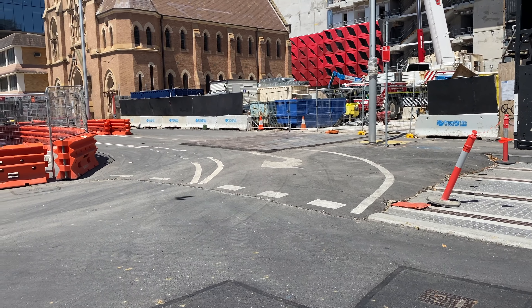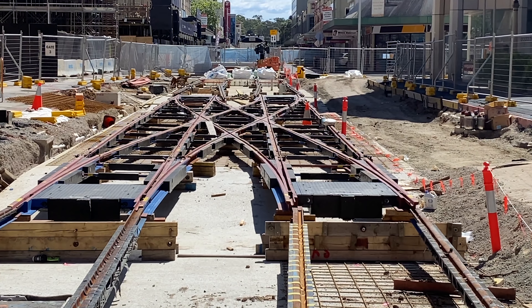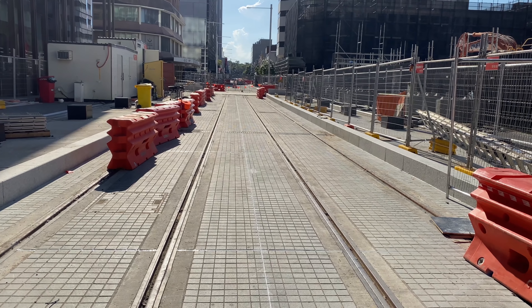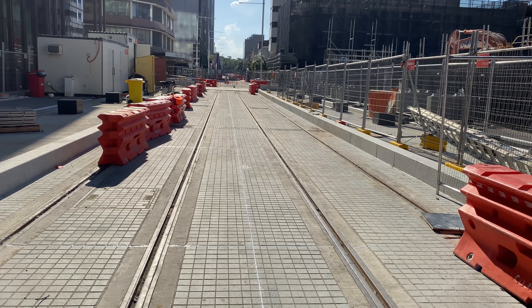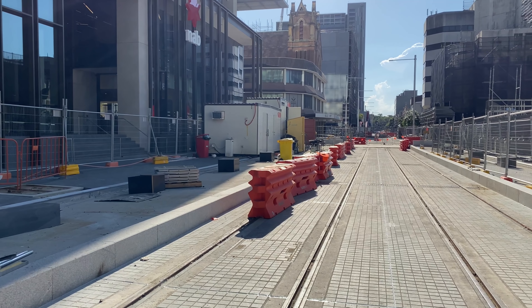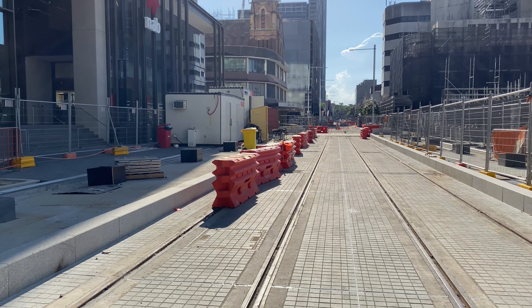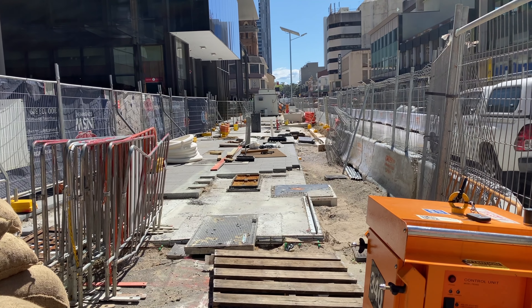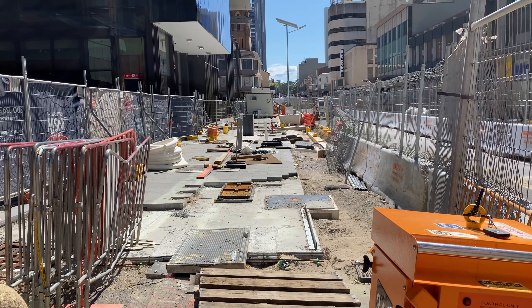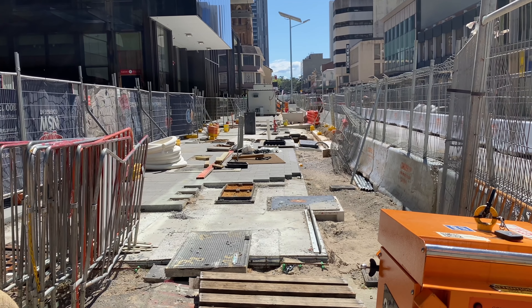The double crossover junction just west of the Parramatta Square stop looks pretty much finished — this is the first double crossover since the Westmead terminus. Just three months ago it looked very different. Now at the Parramatta Square stop, looking east, you can see that the platforms are progressing nicely. Back in October 2021 you couldn't even see the track let alone the platforms, so this stop has come a long way in the last three months.